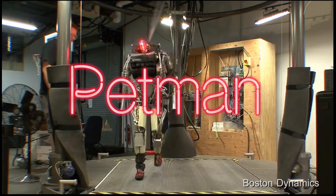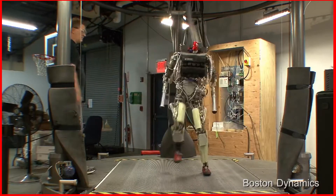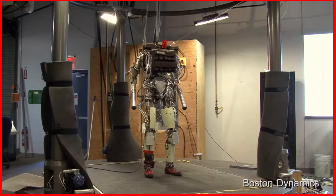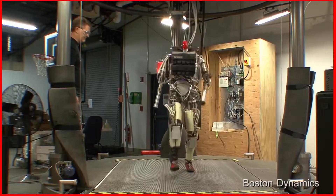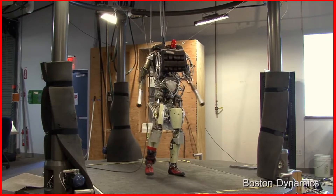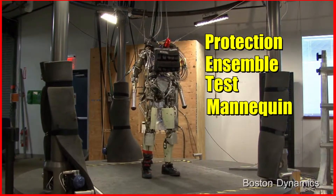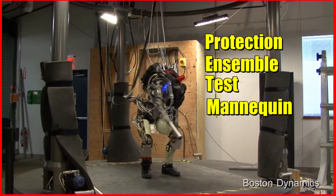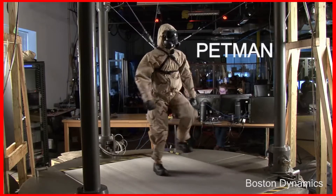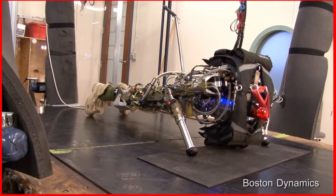The first on the list is Petman. It gets its name from an acronym — Protection Ensemble Test Mannequin. This robot was built for the US Army to test special clothing used by soldiers for protection against chemicals. It was just a testing robot.